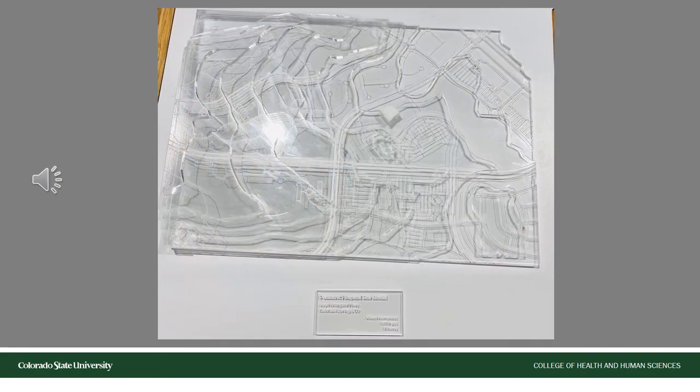In the previous frame, we saw an example of what we call a site model. In this frame, we also see another example of a site model of an existing space in which a student is thinking of the redesign plan.